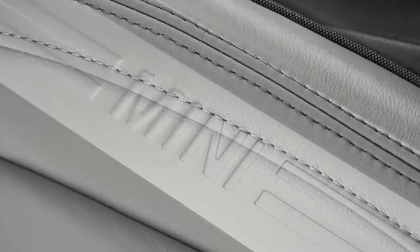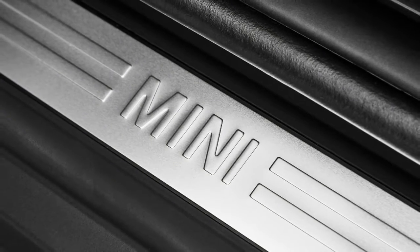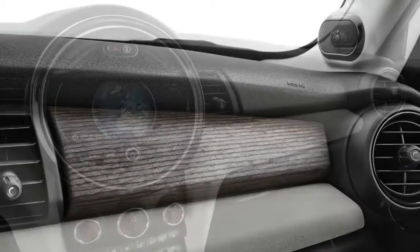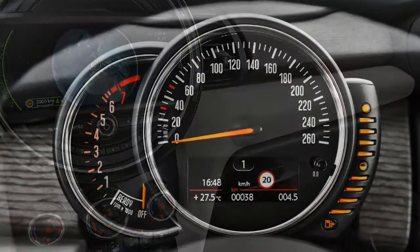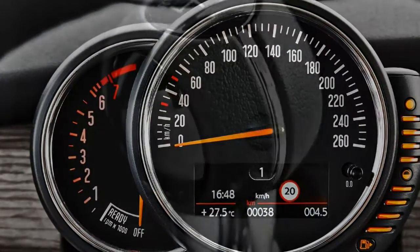Driving modes are now selected using a toggle on the center console near the engine starter button, replacing the ring on the transmission. You can flick between Sport, Mid and Eco. The gearbox responds faster in Sport mode as you'd expect, though not dramatically so. It holds onto gears a little longer when you want to make speedier progress, though the gearbox itself remains slick throughout.